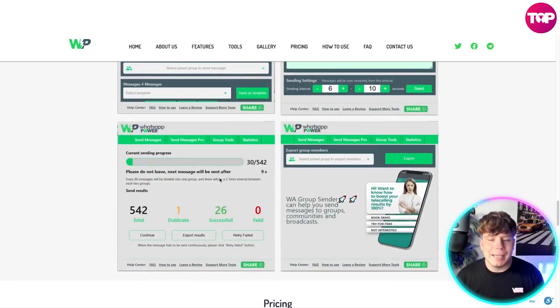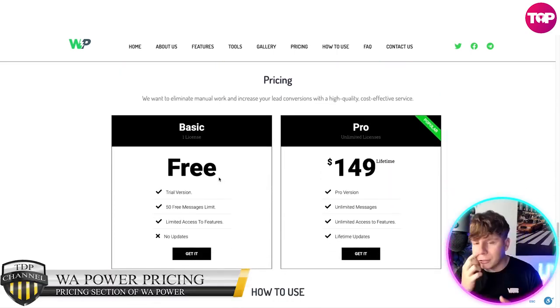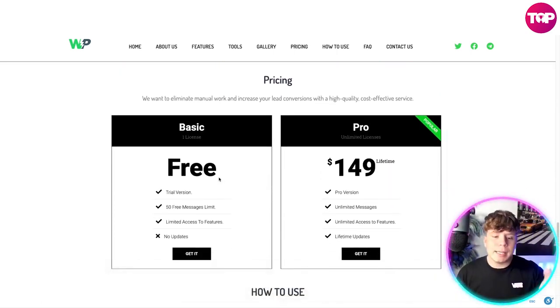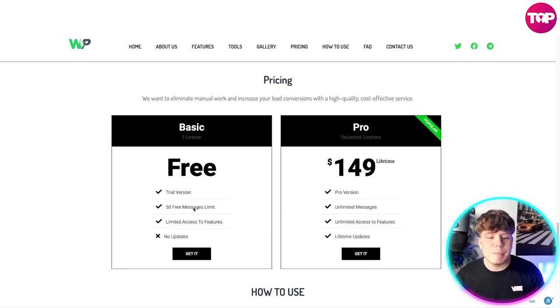Have a look at how user-friendly and easy it is. If you're struggling with this, just reach out to support or let us know in the comments. Now let's talk about the pricing. You can get started now for free — that's no joke. Hit the link down below. The trial version gives you 50 free messages, limited access to features, and no updates.